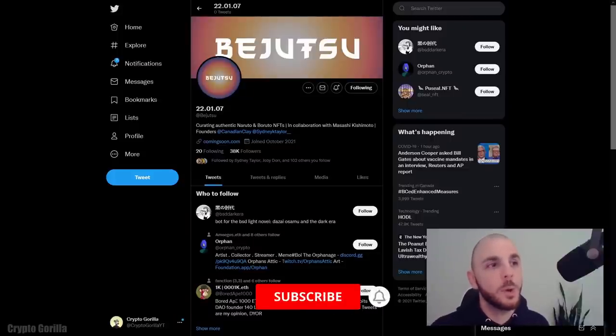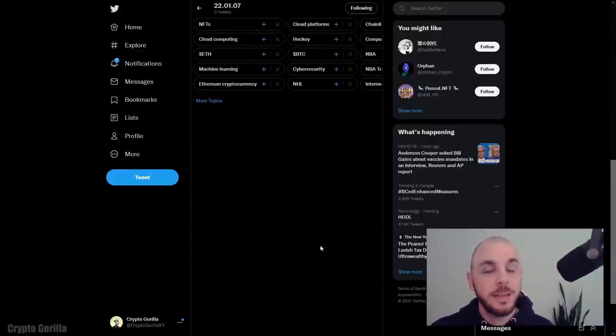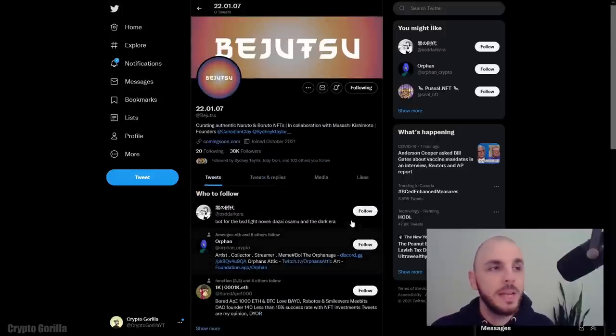That's a perfect segue into a project we spoke about last week called Bijutsu — this is the Naruto project, either collaborating with or in collaboration with Masashi Kishimoto. Their Discord opened two days ago, filled up in seconds, and there are around 6,400 people in there. We all received OG status, but they say in the Discord that OG does not mean presale or whitelist. I reached out to the team and they said more announcements are coming in 2022, specifically on January 7th. What I'm really interested in is why they deleted all their tweets — including all Naruto-related pictures. I also asked if they have proof of a licensing agreement to use Naruto art to sell as NFTs, and they haven't gotten back to me yet.